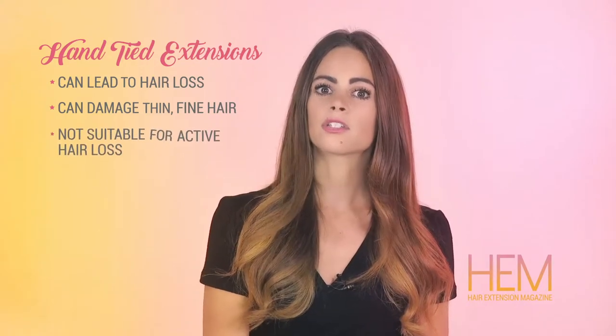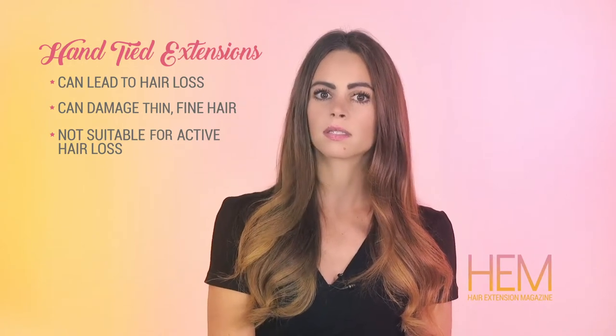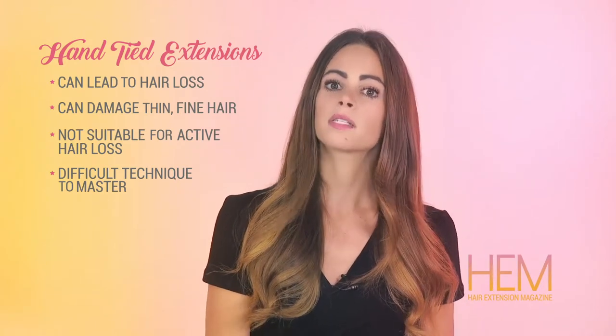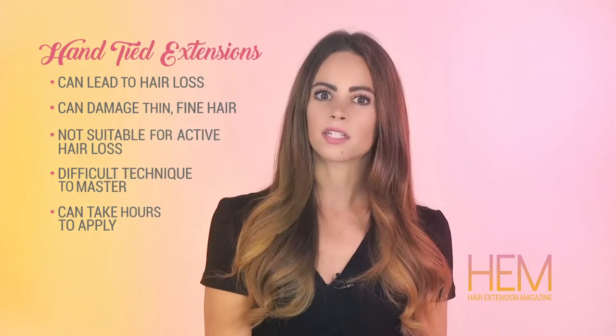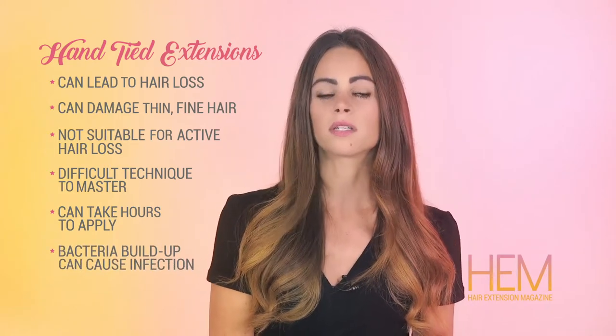Hand-tied extensions are not suitable for women experiencing active hair loss. Hand-tied extensions is a difficult technique to master for even experienced stylists because it involves sewing. Hand-tied extension applications can take several hours. If the hair extensions are not washed regularly, bacteria can build up and cause infection.